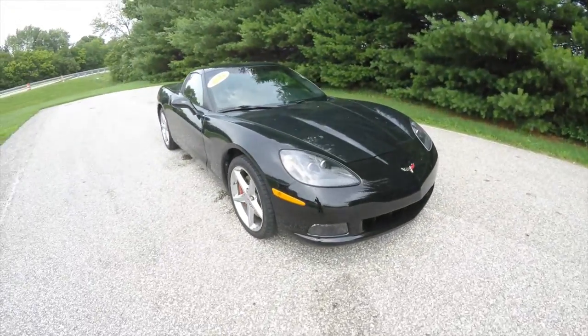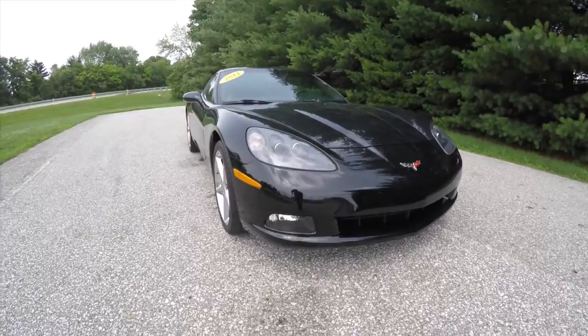Up front, you have xenon high intensity discharge projector beam headlamps and fog lamps.